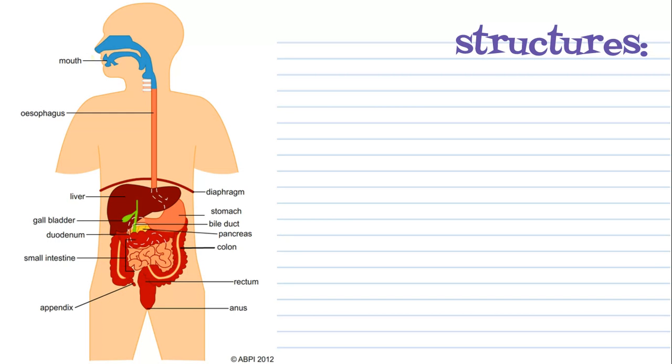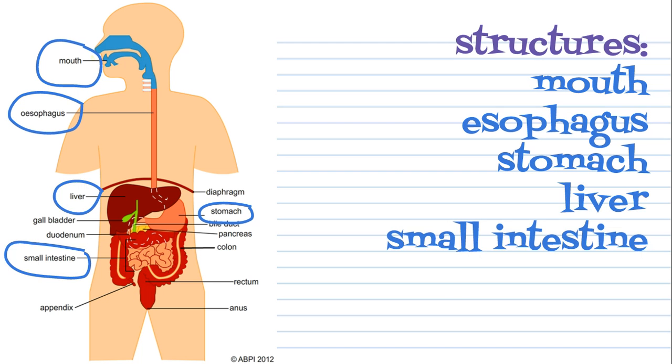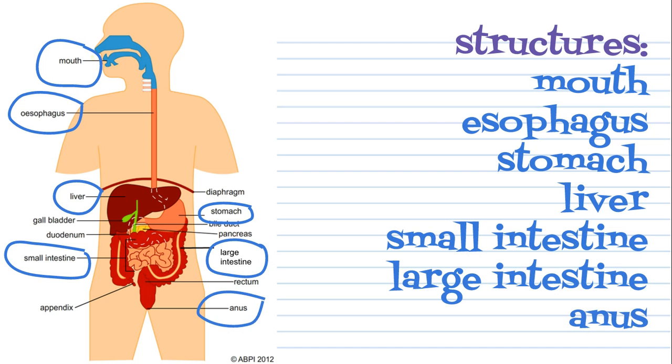The digestive system is more than just your stomach and your esophagus. It's actually made of seven different structures: the mouth, the esophagus, the stomach, the liver, the small intestine, the large intestine, and the anus. All but the liver have food passed through it in some way, shape, or form.